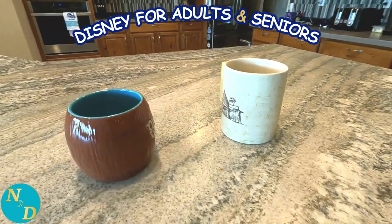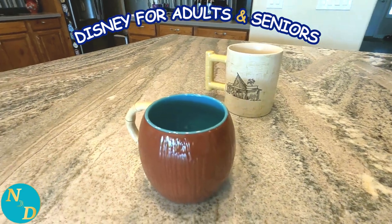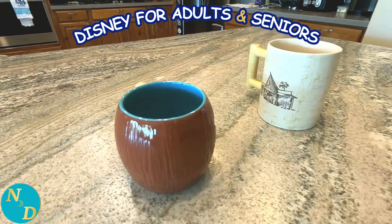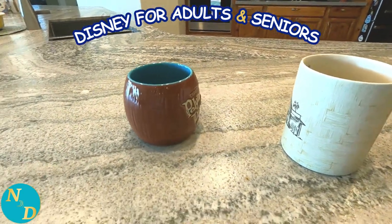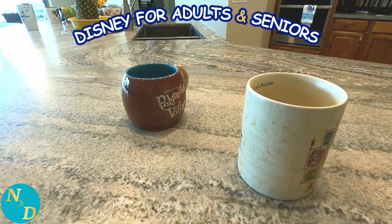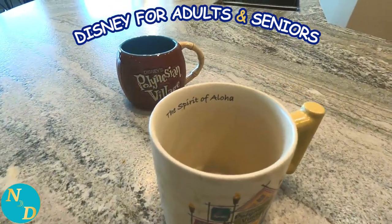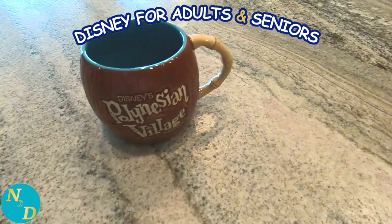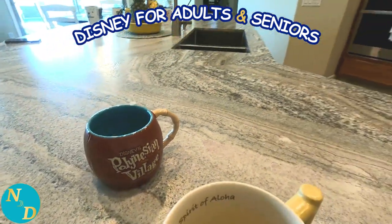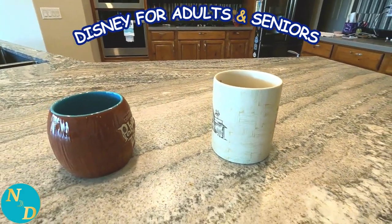Again, we have another pair of Disney mugs. These two are for — can you guess? Of course, it is for Disney's Polynesian Village Resort. The larger one: the Spirit of Aloha. And then the smaller one: Disney's Polynesian Village Resort. Very cute. And again, we just put these in the dishwasher — dishwasher safe.